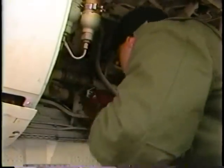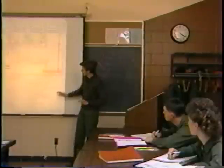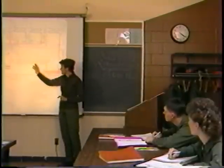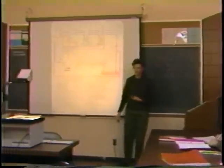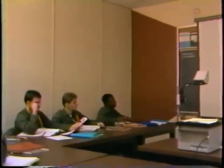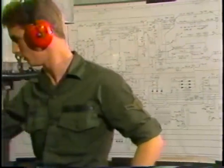Highly qualified instructors use the most advanced training methods to teach more than 200 courses. It is two coils instead of one coil. Lecture and discussion-type classes instruct students in scientific theory, while other principles are better taught with the hands-on approach.